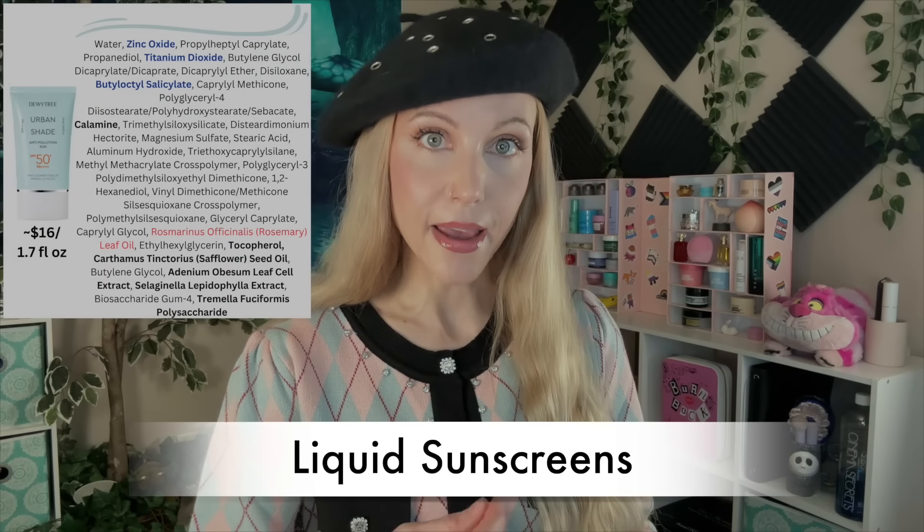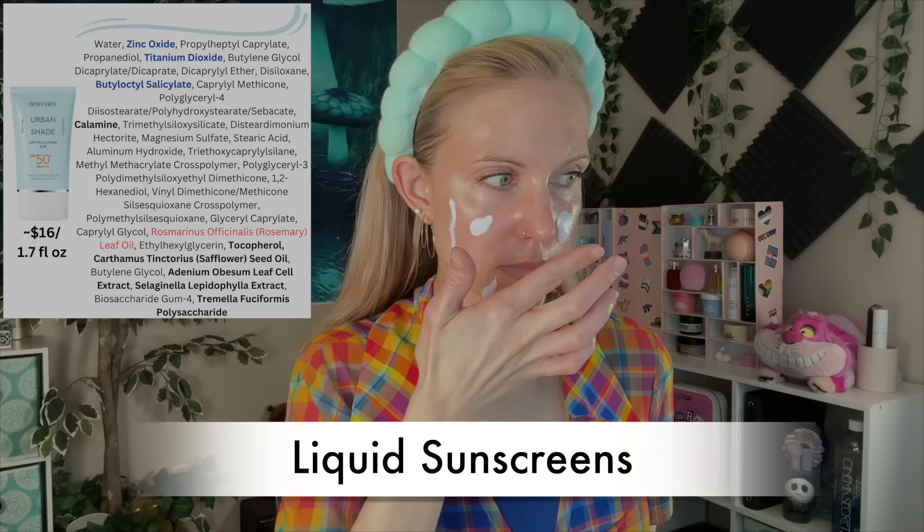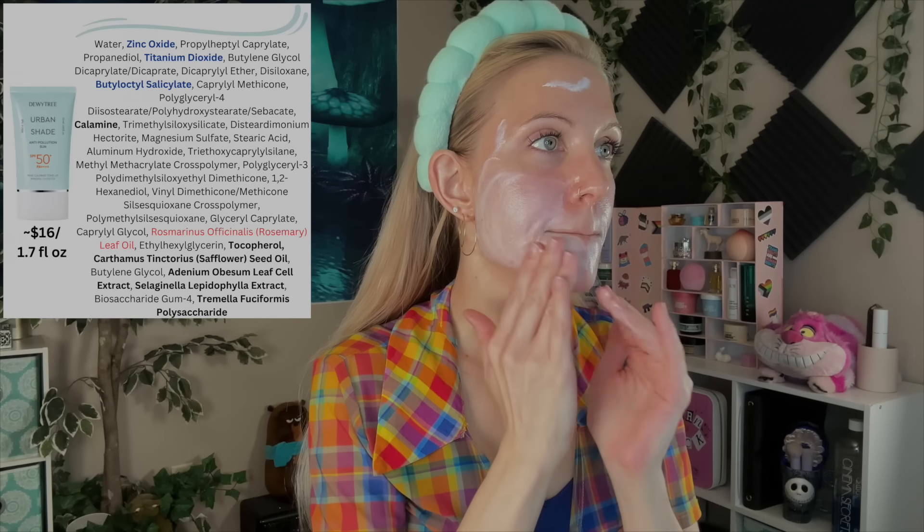Let's talk about this one, which I think has been around for a while. This is called their Urban Shade Anti-Pollution Sun SPF 50+, PA+++, Pink Calming Tone-Up Mineral UV Filter. This one is using zinc oxide and titanium dioxide plus butyl-octyl-salicylate as filters. It includes some calamine, which I really do like as an ingredient — it's very calming. It is by its very nature pink, so it gives this sunscreen a little bit of a pink color. In terms of leaving a white cast, neither of these liquid sunscreens are too bad, though it's hard to say these would work for all skin tones. Dewytree includes essential oils in quite a few of these products, and this one does have rosemary oil, which is typically less irritating for people.